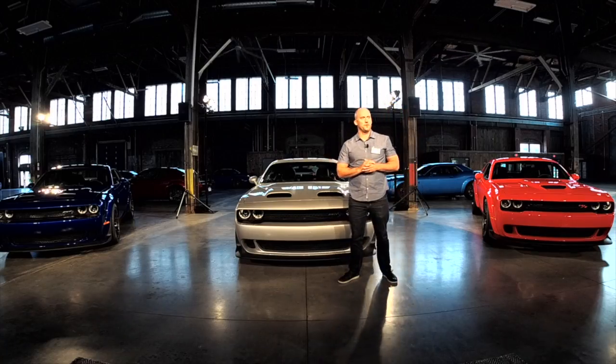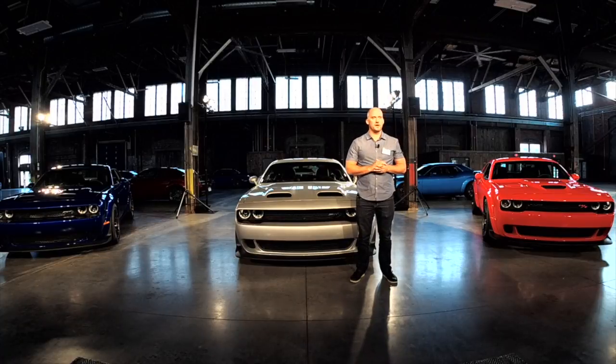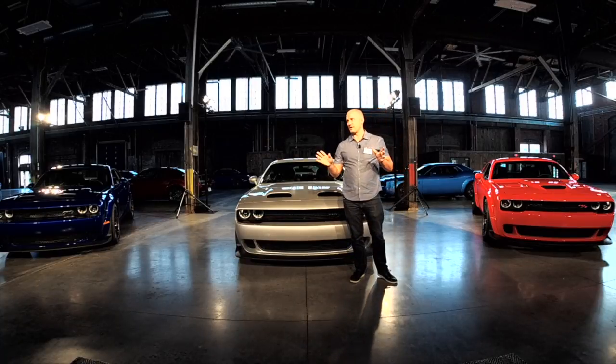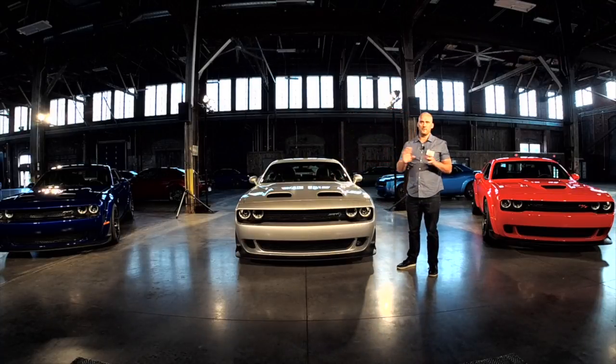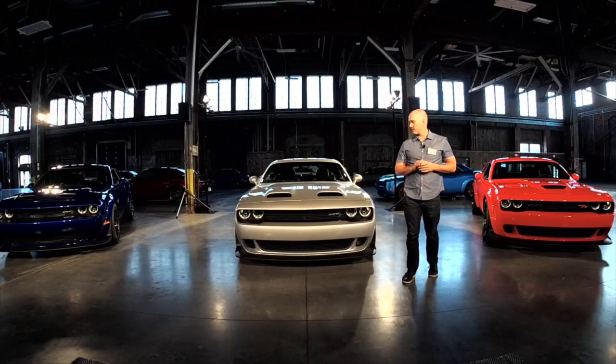I'm Tim Doyle. I work in the design department of Dodge SRT. As you can imagine, on most days it's a dream job. Very, very passionate about this, and we'll talk to any of you later about this.